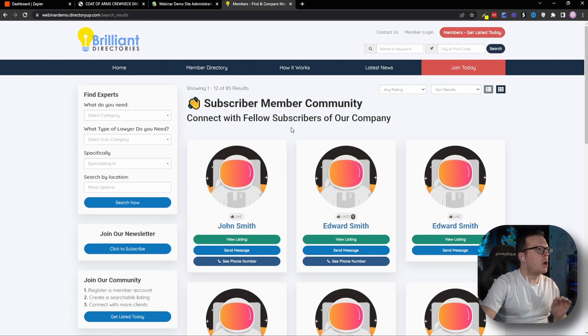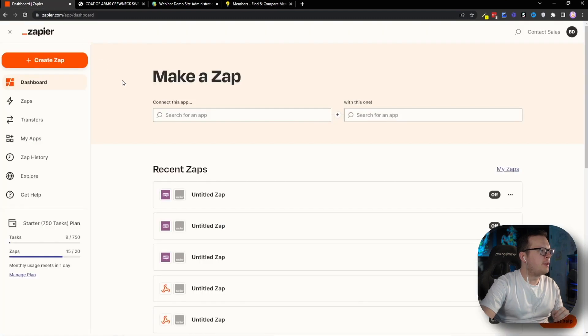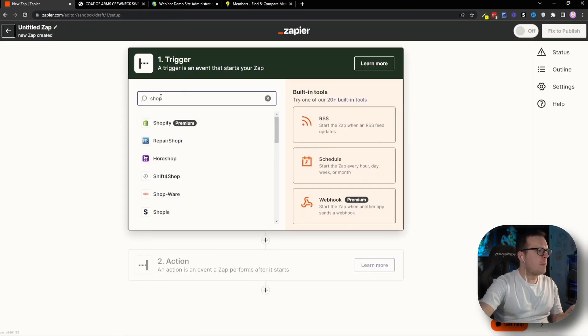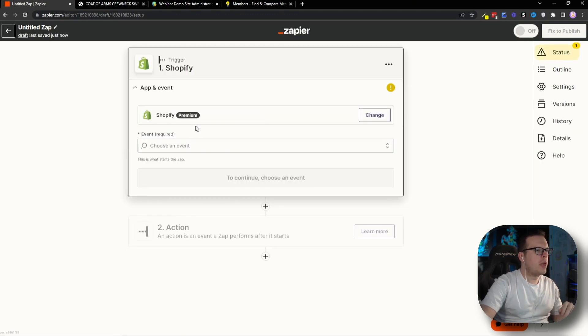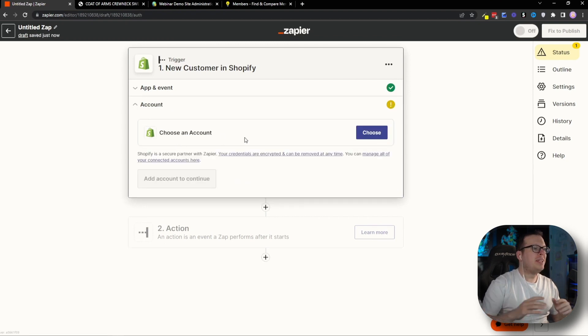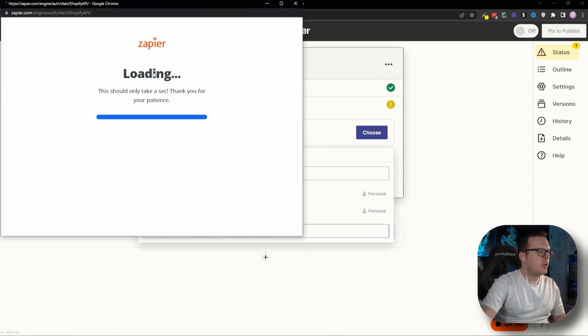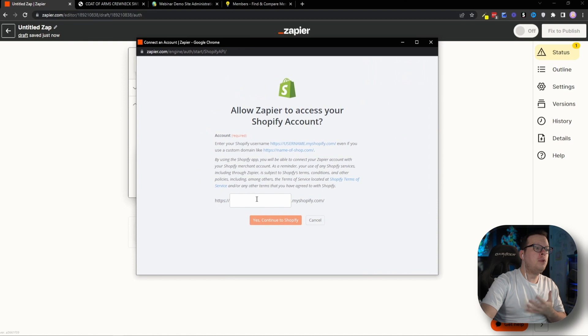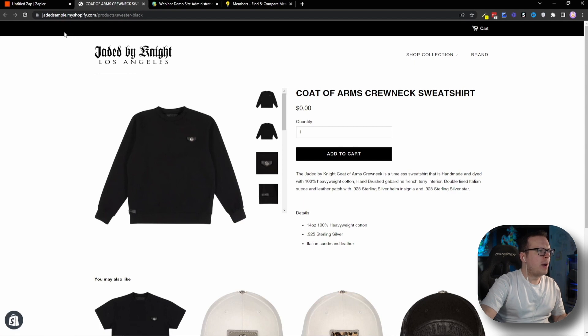To set this up, the first thing we're going to do is log into Zapier and create a new zap. The trigger is going to be Shopify — so we'll select that. Then for the event, we are going to choose New Customer, and click Continue. Next, we need to connect our Shopify account, so we'll click Choose, then Connect a New Account. That's going to open a pop-up window where we need to enter the URL or subdomain for our Shopify store. If we head back to our Shopify store, we can see that mine is called jaded-sample.myshopify.com.